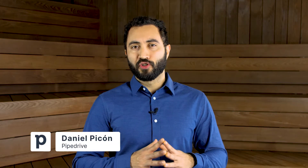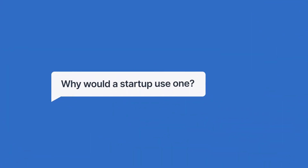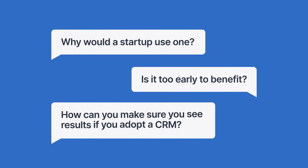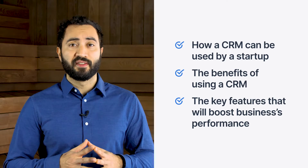If you're already stretched thin and unsure if your startup even needs a CRM, you may have some unanswered questions like: why would a startup use one? Is it too early to benefit? Or how can you make sure you see results if you adopt a CRM? In this video, we'll cover how a CRM can be used by a startup, the benefits of using a CRM, and the key features that will boost your business's performance.